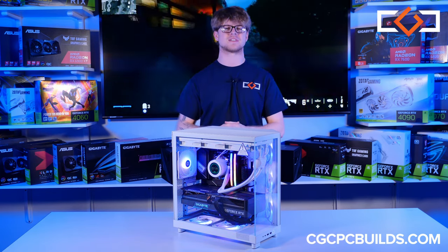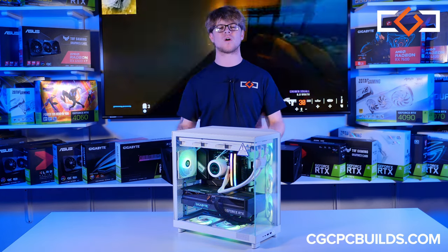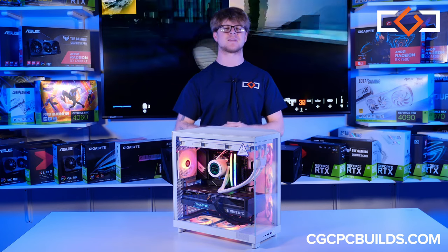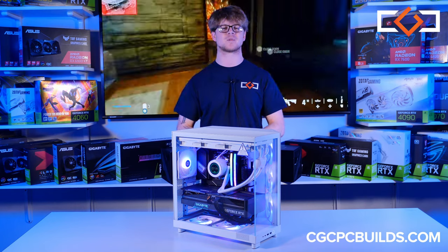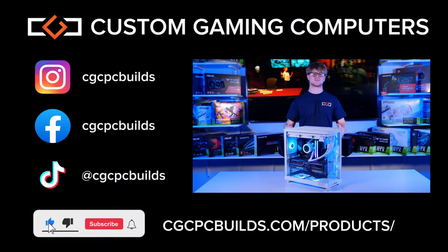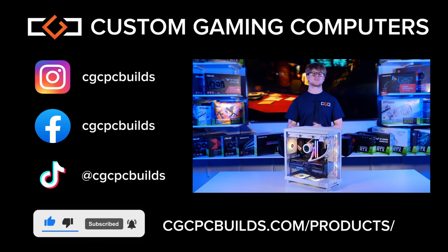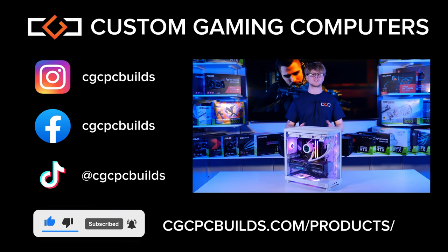If you want to see some more high quality PCs like this one, check out our website CGCPCBuilds.com, where all of these builds you see here will be available. We offer no credit needed, same as cash financing, so what are you waiting for? Let's make your dream gaming setup a reality. Don't forget to like and subscribe and turn on notifications so you never miss one of our videos. Check out our other social media pages for exclusive content, and comment what you want to see next from us, and I'll catch you in the next video.